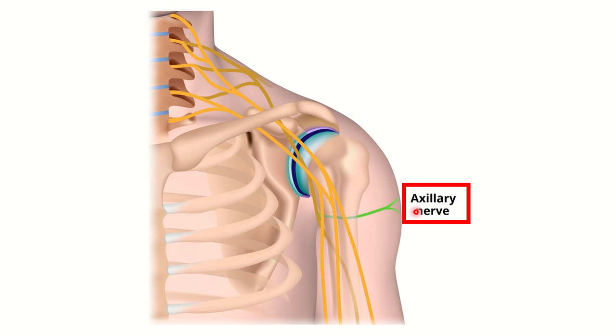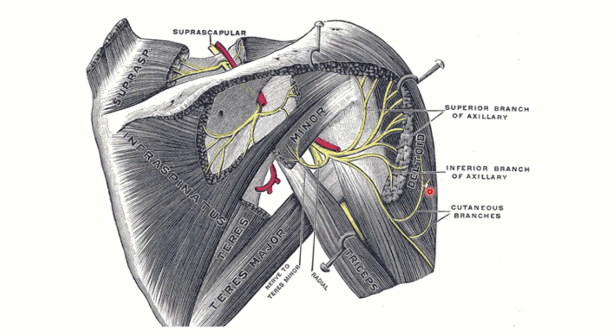The axillary nerve branches from the posterior cord of the brachial plexus and supplies the deltoid muscle. Here is the inserting point of the deltoid muscle, and here is the axillary nerve. In another view, we can see the cut edge of the deltoid inserting here, and all parts of the deltoid are supplied by this nerve — the axillary nerve. Here are all the branches of the axillary nerve.